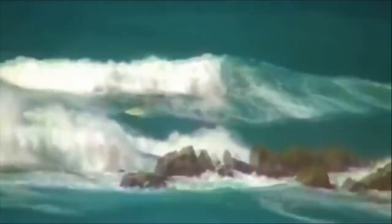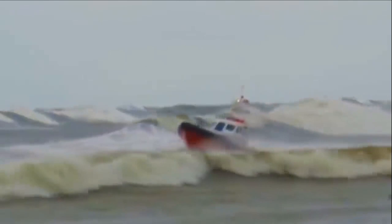It just went over. What? It just went over! There's one building behind it.